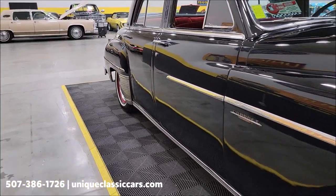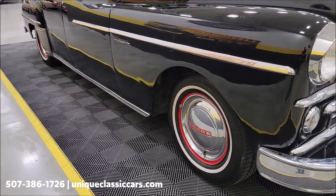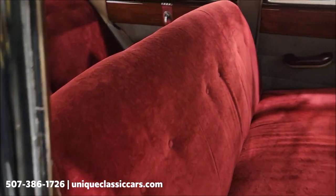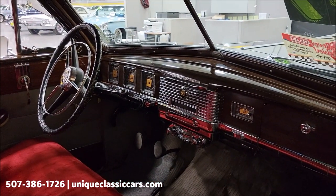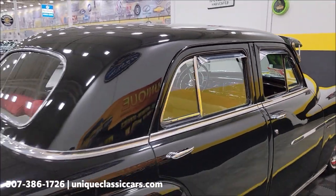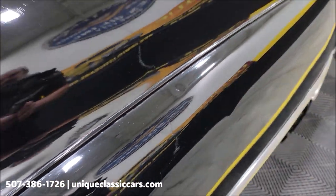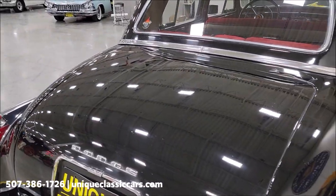It looks like it has had a repaint along the way. The seats appear to have been reupholstered. It's riding on whitewall radial tires with Dodge center cap wheel covers. The interior has red cloth seats, and the dash remains very stock, as does the headliner. There are some spots — a little ding back here — but the paint does have a nice shine.